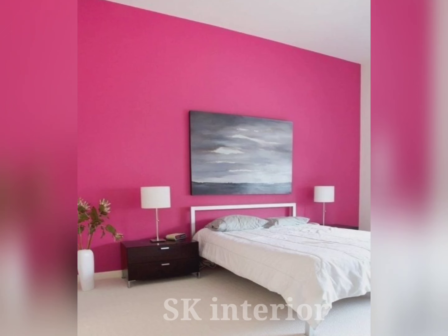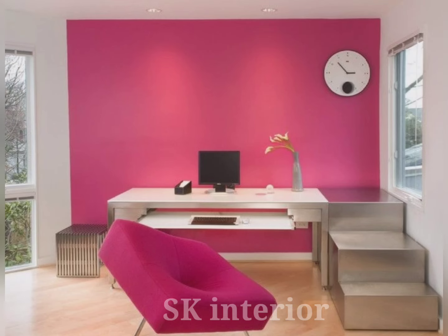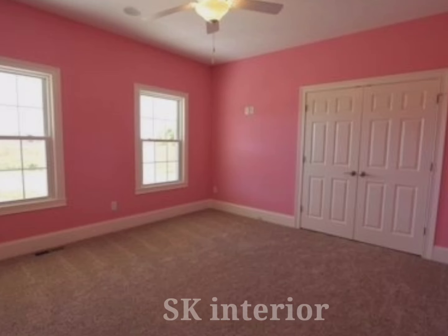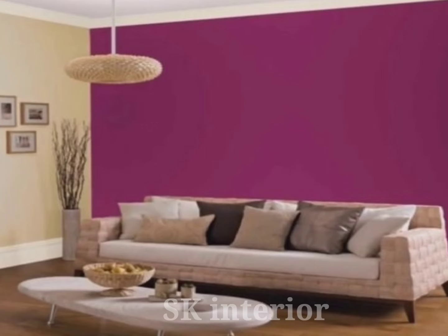Next, we have a color combination that will elevate the sophistication and elegance of your room, giving high-class vibes. For people who want a unique color combination for their walls, old rose is a classic finish. Old rose is considered a much bolder version of baby pink.